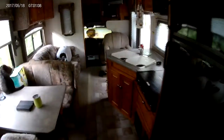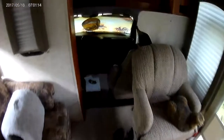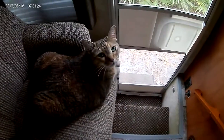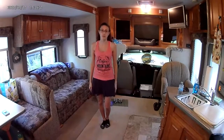You just saw the bedroom with the slide in, and now this is the living room with the slide in. As you can see, there's still plenty of room to walk around — I don't have to turn sideways to walk down the aisle right up into the cab area. Say hi, Corona! Thank you for joining us for our inside walkthrough of our Super C.